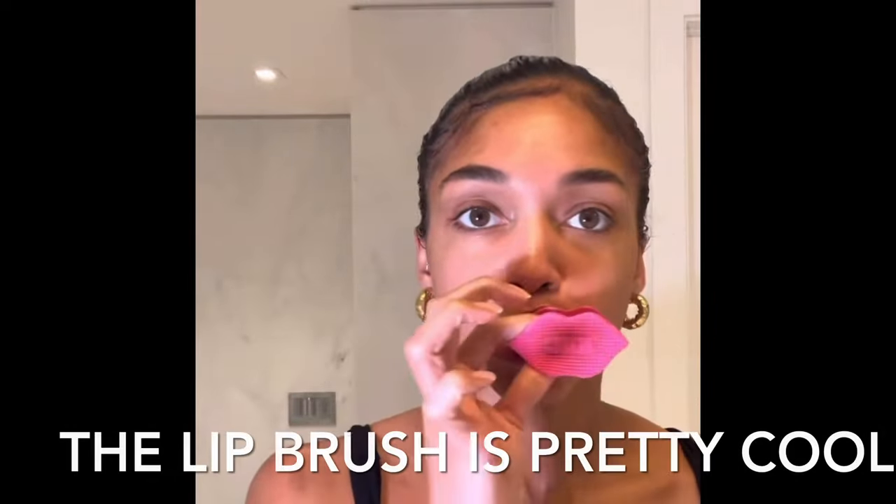Next she pulls her hair up and gets into some lip treatment — the KNC Beauty Super Scrub. She loves the way it makes her lips feel afterwards; it leaves them feeling super hydrated and luscious. She also loves the little lip brush that it comes with — super cute.